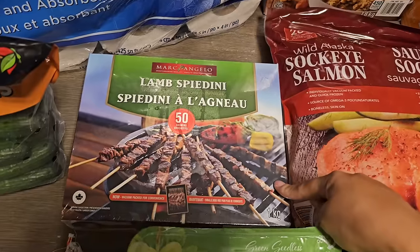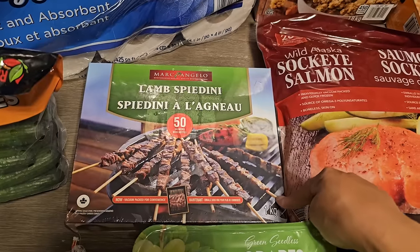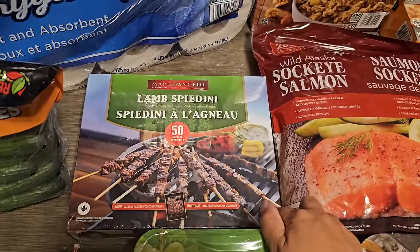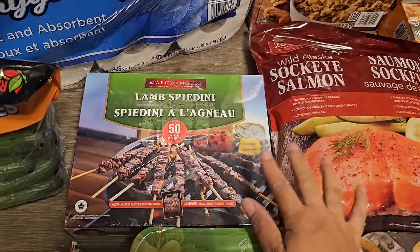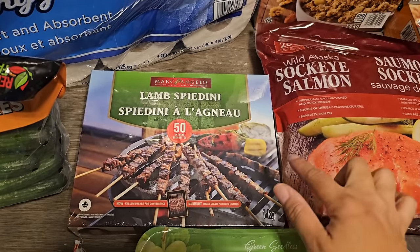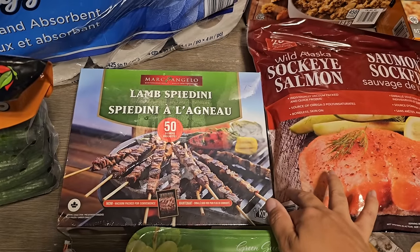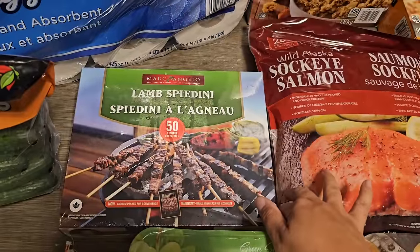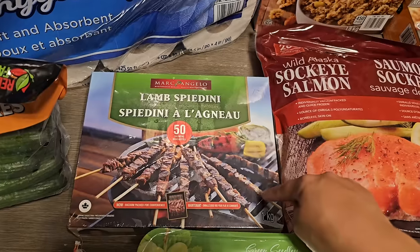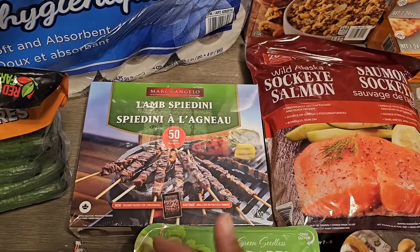I also picked up some lamb spirici. Last summer I bought about nine or ten boxes and it finished just before spring — and now it's back at Costco. It's the best price compared to Fortinos or Metro, which have it for a few dollars more. At the end of summer it gets marked down 20–30%, which is when I really stock up. It's grilling season, my husband loves it, and it's quick and easy — just serve with some veggies.